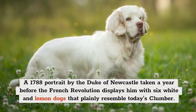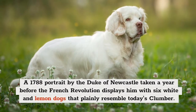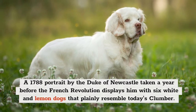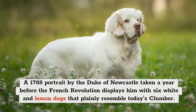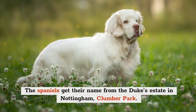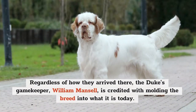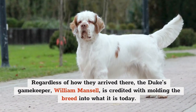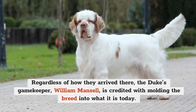A 1788 portrait by the Duke of Newcastle, taken a year before the French Revolution, displays him with six white and lemon dogs that plainly resemble today's Clumber. The Spaniels get their name from the Duke's estate in Nottingham, Clumber Park. Regardless of how they arrived there, the Duke's gamekeeper, William Mansell, is credited with molding the breed into what it is today.